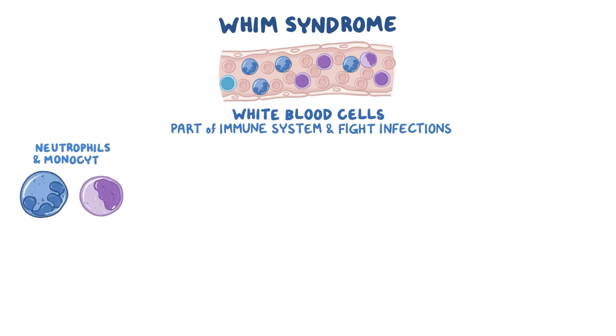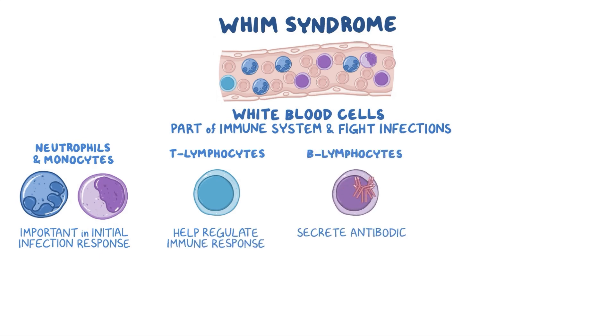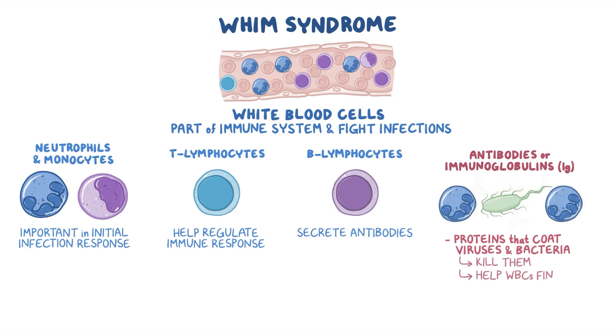These include neutrophils and monocytes, which are important in the initial infection response, T lymphocytes called T cells, which help regulate the immune response, and B lymphocytes called B cells, which secrete antibodies. Antibodies are also called immunoglobulins, abbreviated as IG. They are proteins that coat viruses and bacteria and either kill them or help white blood cells find them.